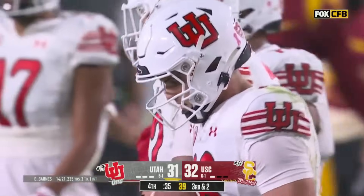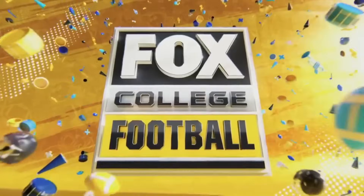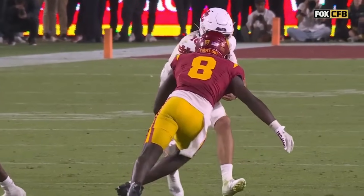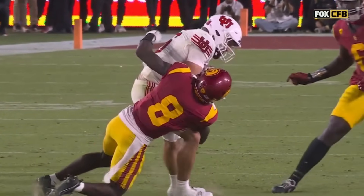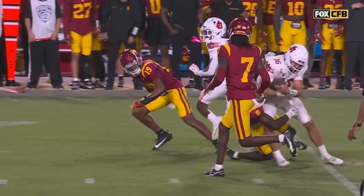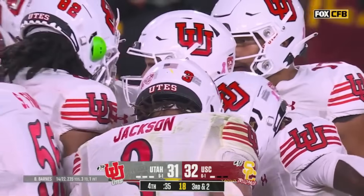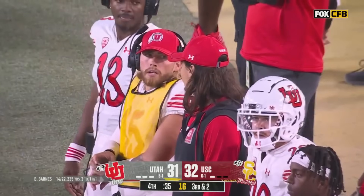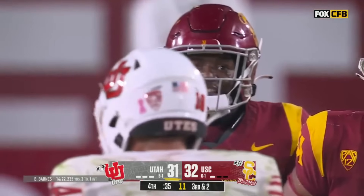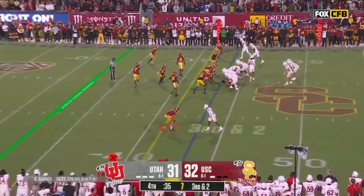Incomplete — third and three. The problem for Utah: not the clock with 35 seconds left, but they've got to get a first down in two plays to give Becker a chance. Bryson Barnes took a shot on the previous play — he lowered his helmet, so Zion Branch had to lower his. Helmet to helmet, but not Branch's fault. Barnes looked a little woozy. Third down and two and a half — need to get to the 41. They're on the 43 and a half.